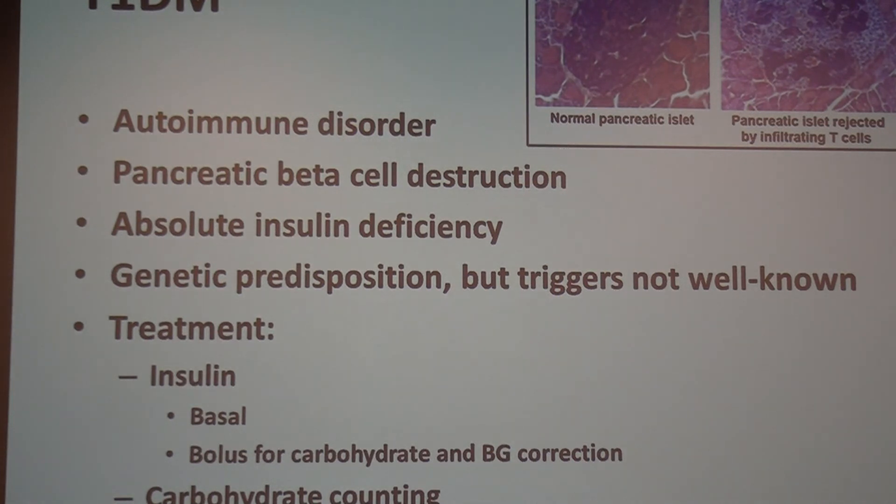Type 1 is autoimmune, whereby the immune system destroys the islet cells in the pancreas that make insulin, resulting in an absolute insulin deficiency. There are genetics involved, but we're less certain about the triggers — things like stress and certain infections have been associated. Treatment is replacing the insulin that someone with type 1 doesn't make, along with carb counting, using various insulin regimens and insulin types.